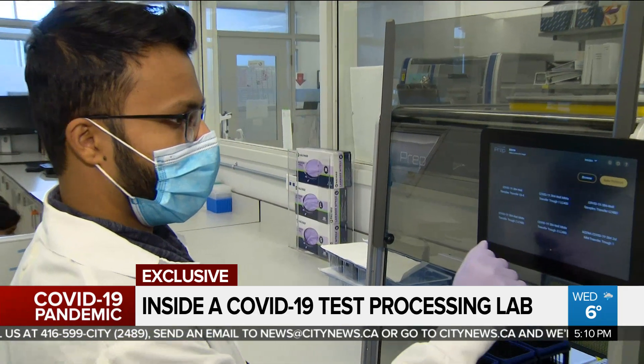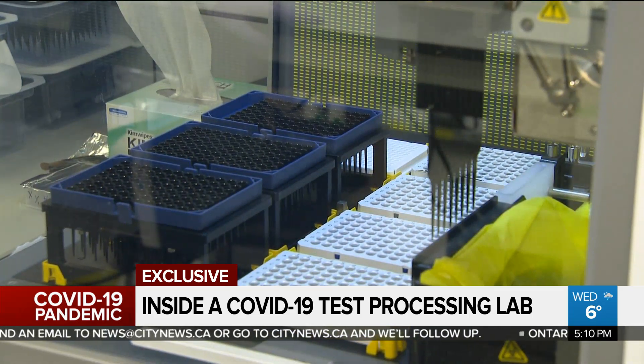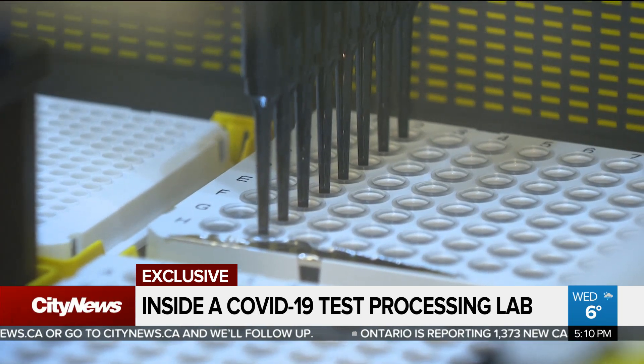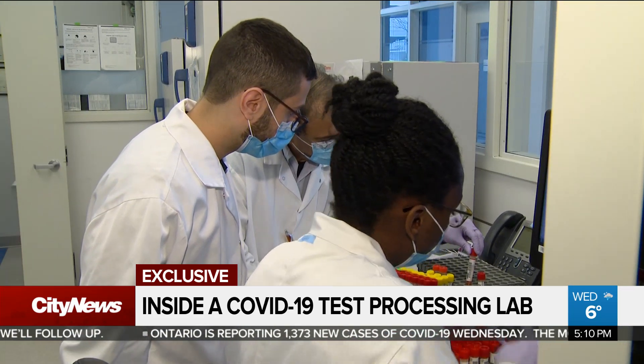The samples are then placed into a second robot that makes several copies of the extracted virus in order to see it by eye. So even if the viral load is low, lab technologists can detect and analyse even tiny amounts of the virus with fluorescent dyes.